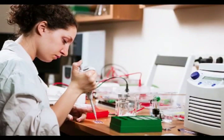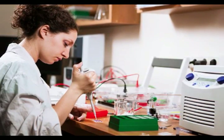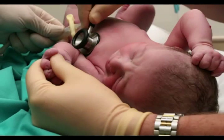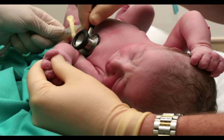Investigators use these specimens for the development of diagnostics, treatments, new technologies for existing conditions, and discovery of new conditions. Specimens have also been used in population-based studies of environmental exposures and infectious diseases.